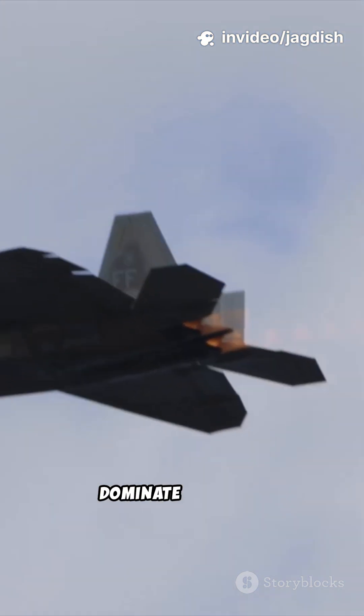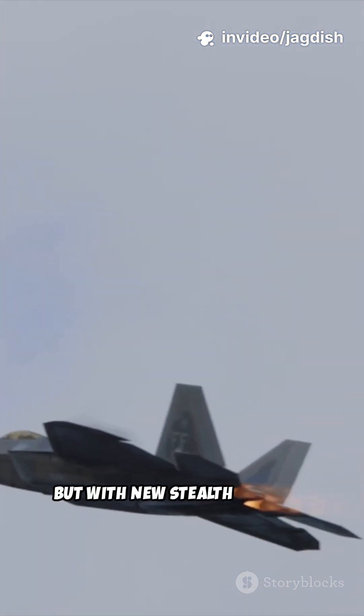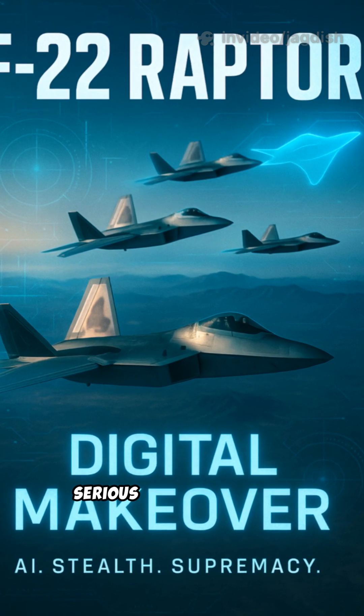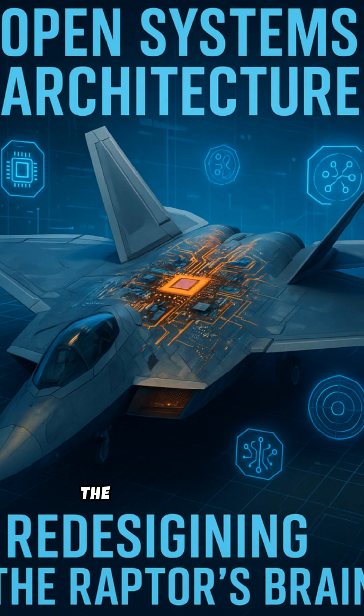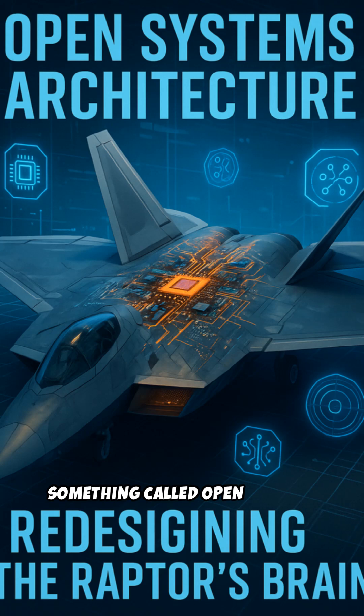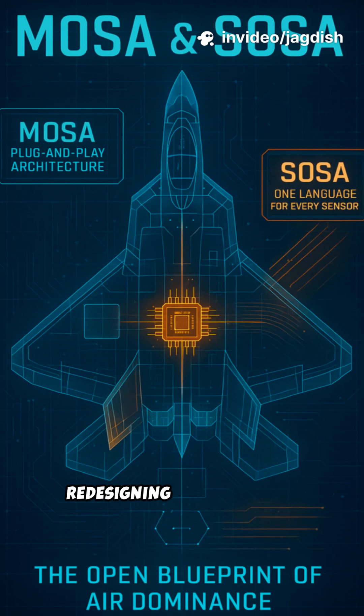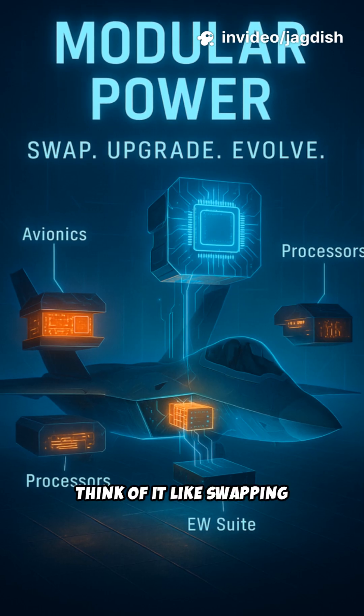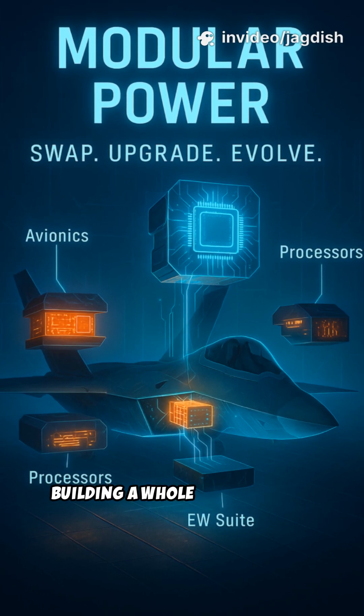The F-22 Raptor was built to dominate the skies, but with new stealth fighters and AI drones emerging, the US Air Force is giving it a serious digital makeover. The upgrade centers on something called open systems architecture — basically redesigning the jet so new tech can be added more easily. Think of it like swapping computer parts instead of building a whole new machine.